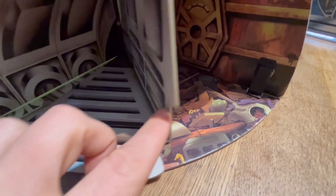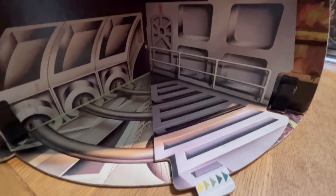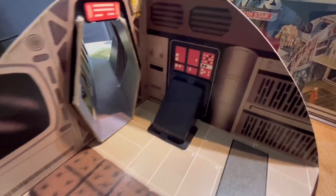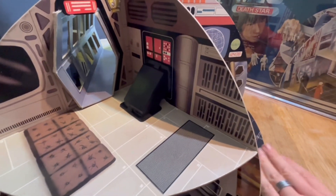You've got the trash compactor door that closes and crushes your action figures inside of it. I'm not probably saying anything new that a million collectors haven't said before, but if you are not familiar with a Palitoy Death Star, hopefully you can see through this video what a great piece it is and why so many collectors covet it. I'm really pleased to add this to my collection.